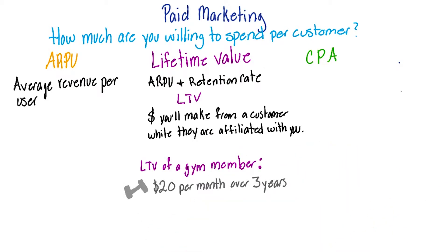Let's take the lifetime value of a gym member, for example. Let's say the member spends $20 a month over three years on their membership. That's $20 a month for 12 months for three years, giving you a total lifetime value of $720 for that one customer in total revenue, about $240 per year.